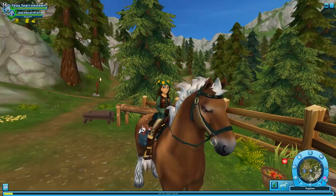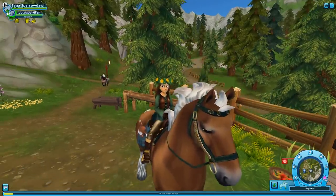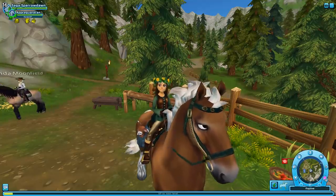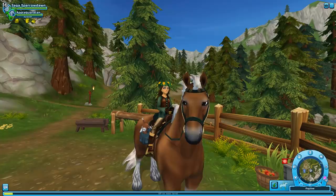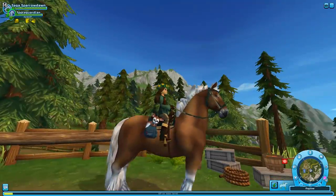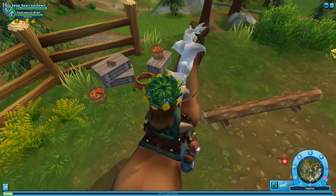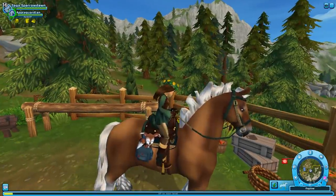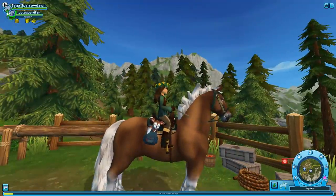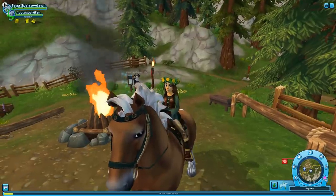Hello everyone and welcome back to Star Stable Online, here for another special bonus episode. We are here with Apple Guardian and the adorable Prince Apple in front of a very cute pile of apples. Look at these barrels — oh my gosh, they are so adorable. Apple Guardian, would you like an apple? Prince Apple looks like he's napping.